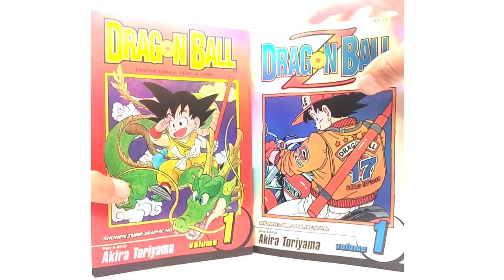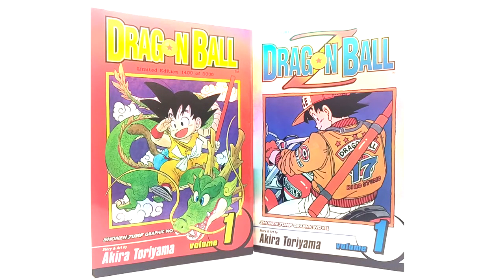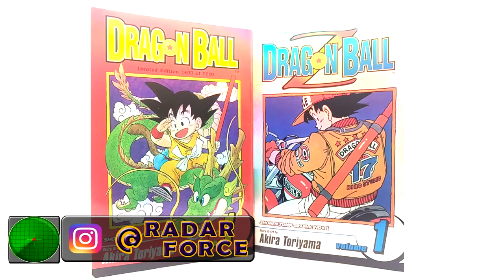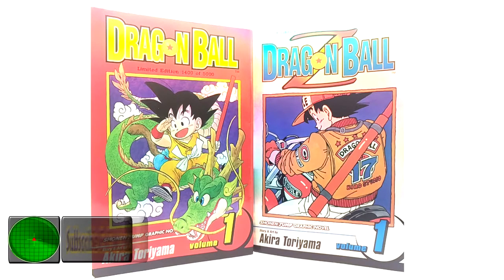Viz Media released seven of these, from Yu-Gi-Oh to Naruto to One Piece — if you look it up, you'll see. I had no idea this existed, but Dragon Ball and Dragon Ball Z have their own limited edition which is super rare. I just found out about their existence a week or two back, and I finally got them in hand to add to the collection. I'm now down to three things remaining.